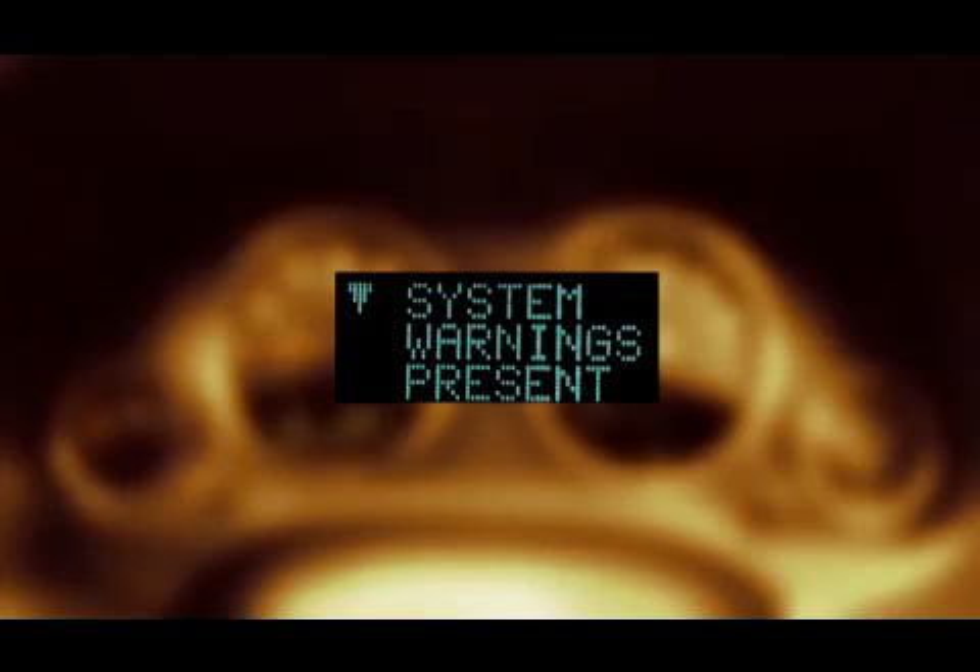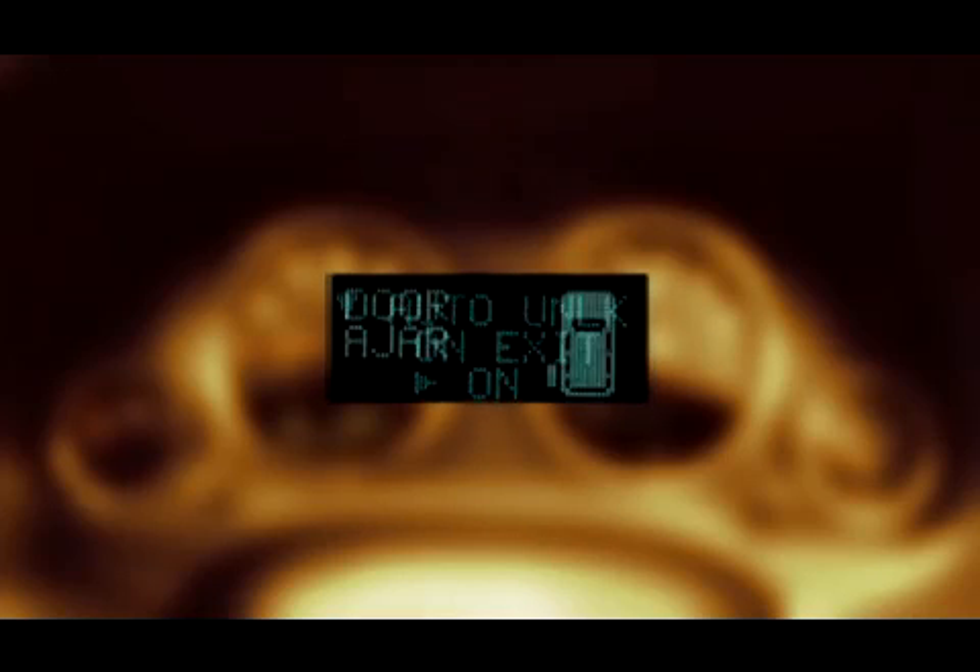You can get information about system status, vehicle information warning message displays, trip functions, and much, much more.